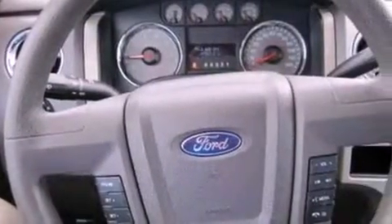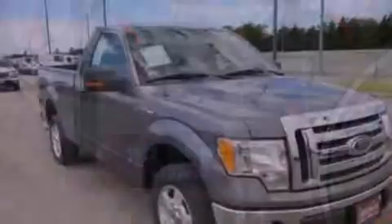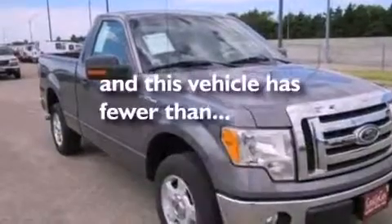A passenger side vanity mirror, 12 volt power outlets, an anti-lock braking system, full power accessories, and this vehicle has less than 48,000 miles.